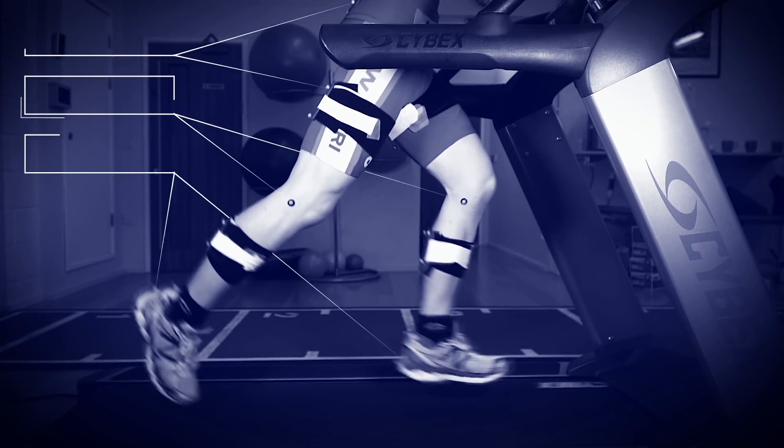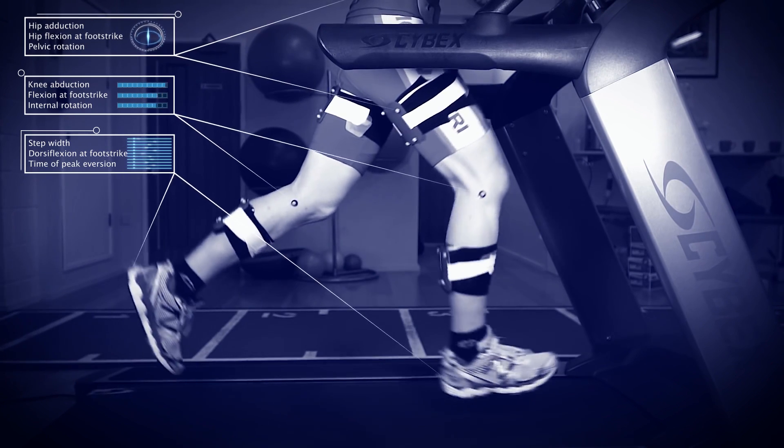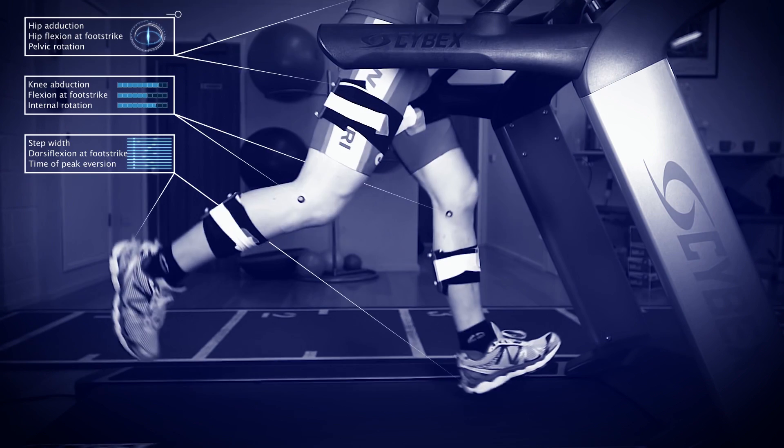Our aim was to bring the latest advances in running injury and performance research to clinicians, coaches, and runners everywhere. Innovate UK enabled us to achieve this goal. We now franchise our technology to sports injury clinics throughout the UK so that runners everywhere can get the maximum out of their running.